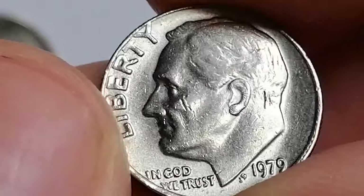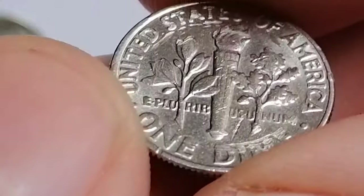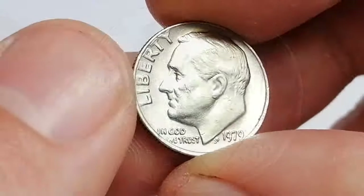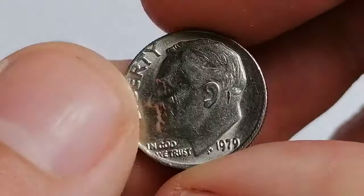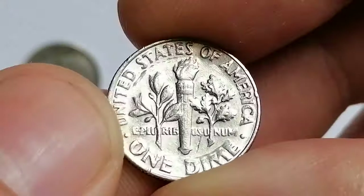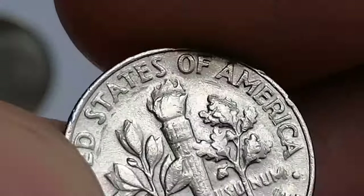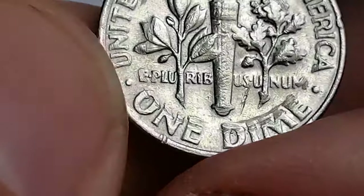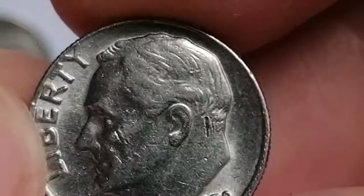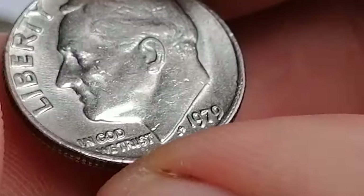The outer layer is bonded to a pure copper core. It is considered a common coin, with most examples found in circulated condition. To locate uncirculated or about-uncirculated pieces, look for coins that exhibit minimal wear retaining most of their original mint luster and sharp details, often available in rolls or mint sets. Full bands refers to the sharply defined horizontal bands on the torch facets on the reverse side of the dime. Coins with this feature are highly desirable among collectors. For the 1979-P Roosevelt dime, superb gem examples with full bands can command prices ranging from $50 to $100, depending on condition, market demand, and grading by reputable services like PCGS or NGC.